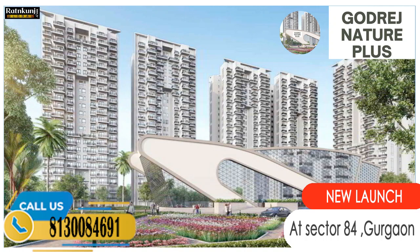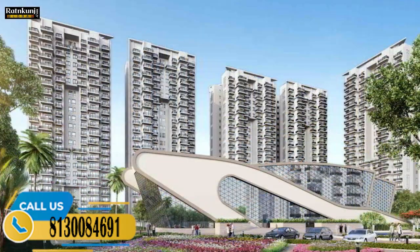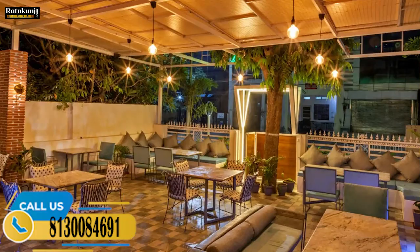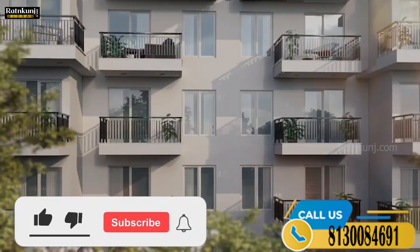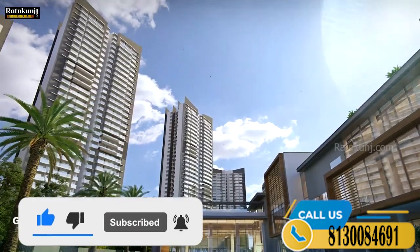Welcome to Godrej Nature Plus here in Sona, Gurugram. Godrej Properties combines a 123-year-old legacy of trust with our commitment to cutting-edge design and technology. We are currently present in 12 cities across the country and have 14 projects in NCR.